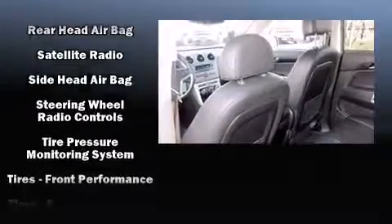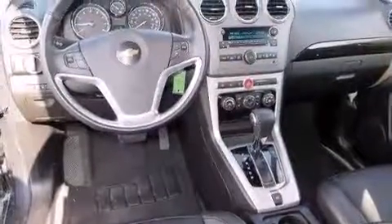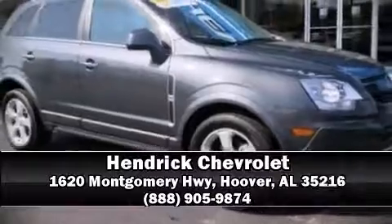Four-wheel disc brakes with ABS are also included. This vehicle has achieved certified pre-owned status by passing Chevrolet's rigorous certification process. Please don't hesitate to give us a call.